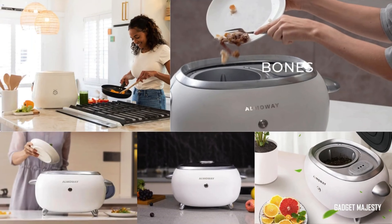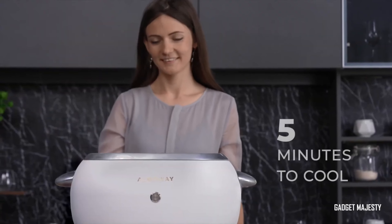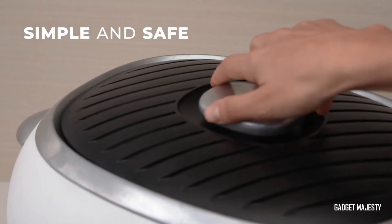Start composting like a pro and enjoy the benefits of nutrient-rich soil for your garden or plants. With the Almaway Composter, you'll be on your way to a greener and more sustainable lifestyle in no time.